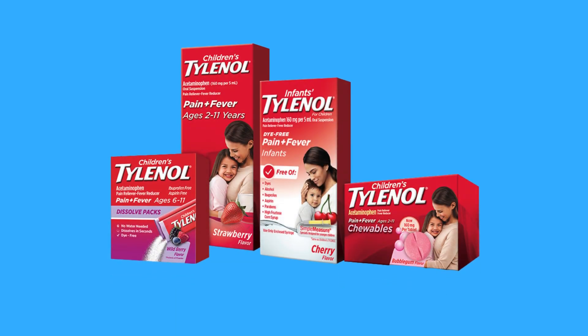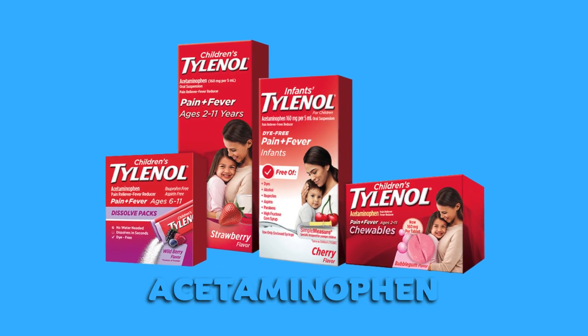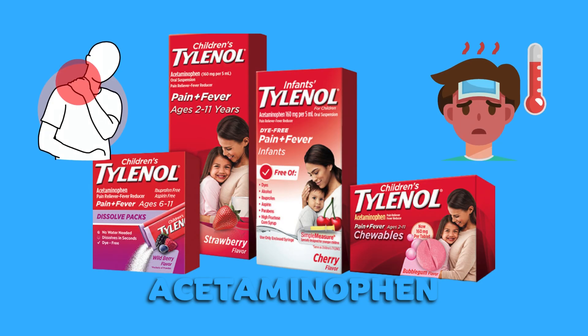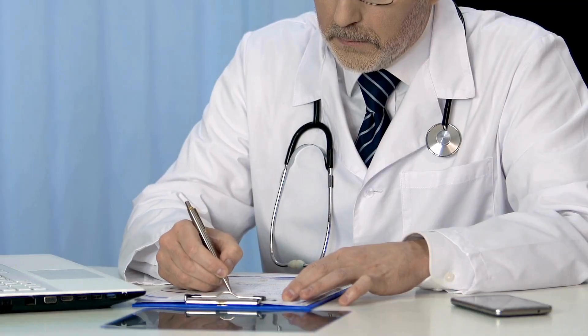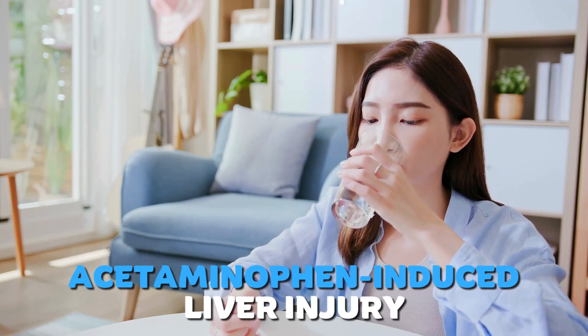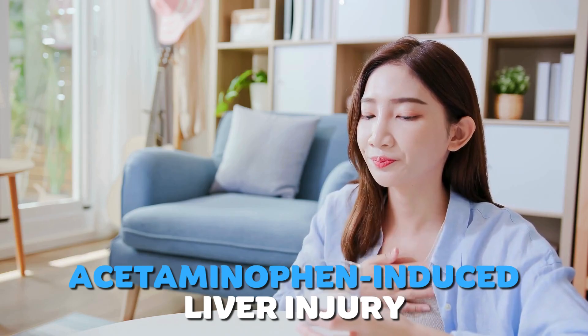Number 1: Tylenol. Tylenol, commonly known as acetaminophen, is a commonly used medication for pain relief and fever reduction. It's completely safe if we use it as per prescription from a physician, but excessive intake can create a serious condition called acetaminophen-induced liver injury, or ILE for short.